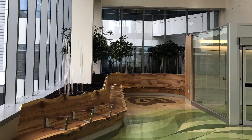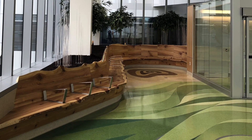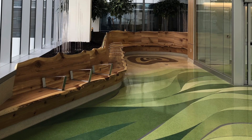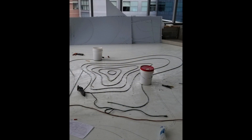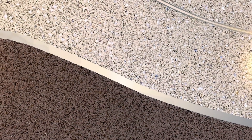This extraordinarily creative terrazzo installation incorporates 17 colors over four levels. While the divider strips in the indoor gardens were bent on site, many of the strips — notably the gleaming tapered two-inch strips — were water jet cut.